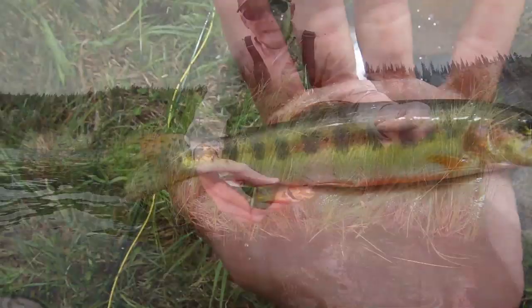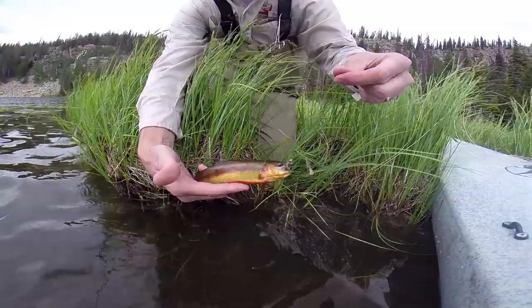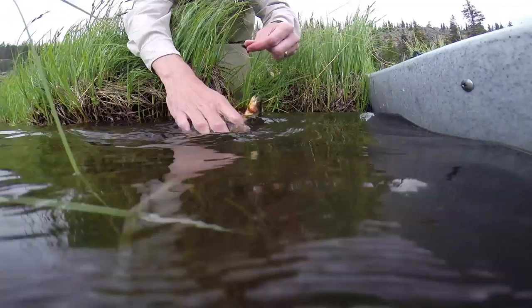The colors on the belly, the orange — they got their scientific name for a reason: aqua bonita. Beautiful water, beautiful fish.